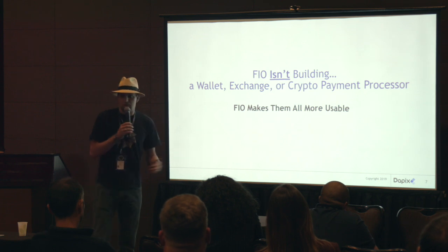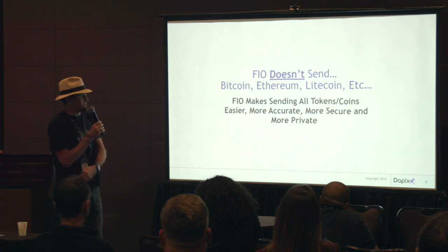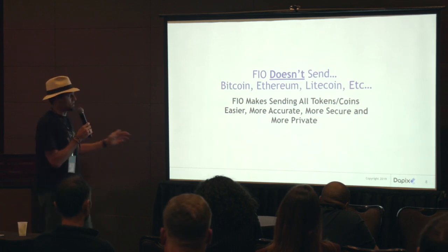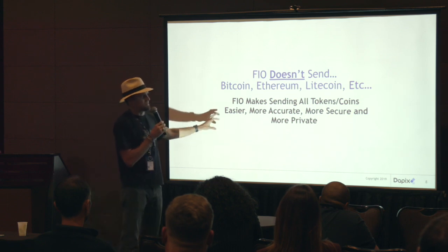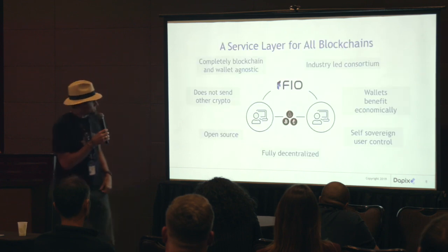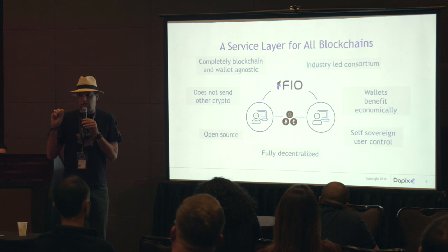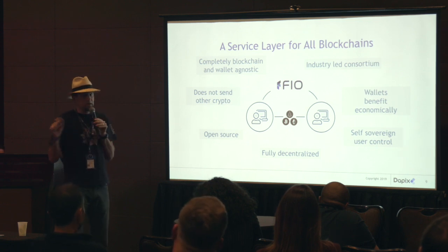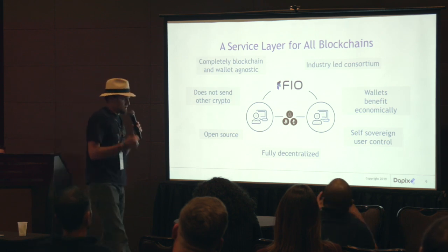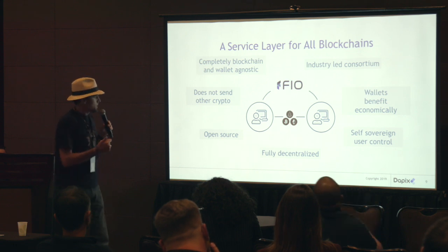We're not building a new wallet, exchange, or payment processor — we're just making them more usable. We don't send actual Bitcoin or Ethereum or any of these coins. We're just working with the wallets, exchanges, and payment gateways to make that process easier, private, more secure, more accurate. We're completely blockchain agnostic, and it's already built right into the wallet, right into the user interface layer. It's fully decentralized — it's an EOSIO fork using DPoS — and it's open source at mainnet launch.